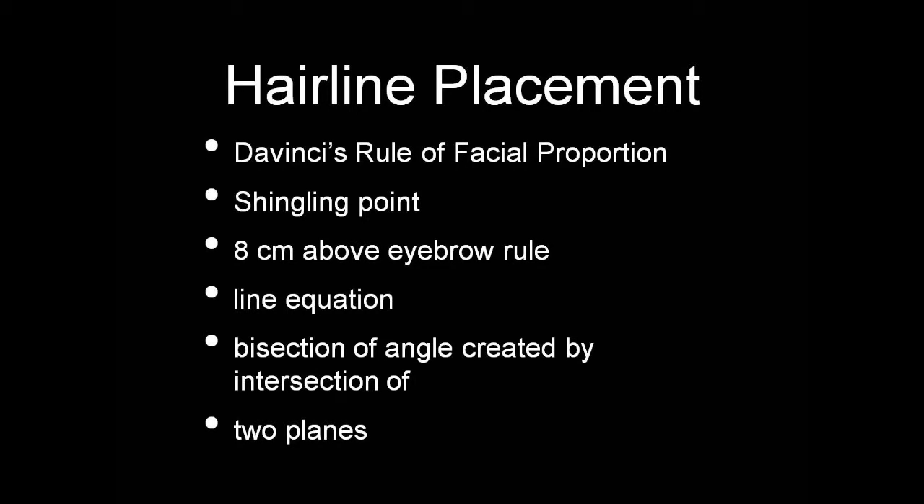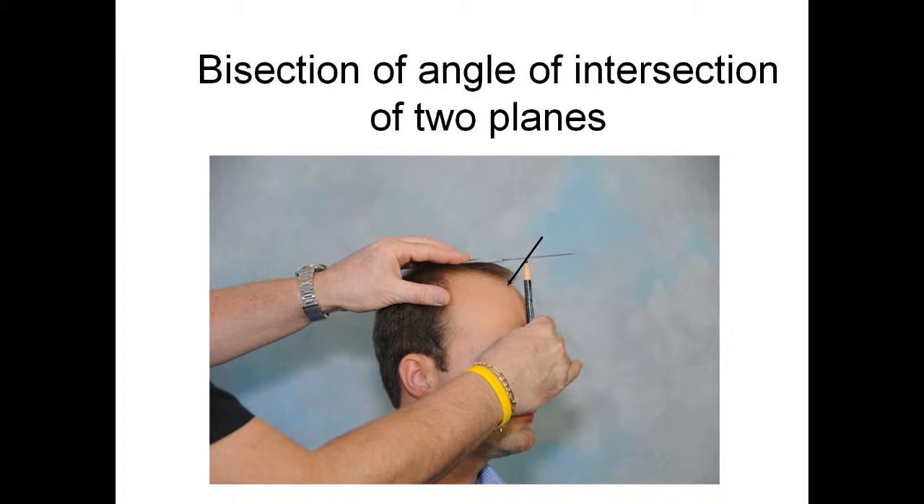There's another principle that can be employed. There's an angle created by the intersection of the plane that courses through the top of the scalp and the plane that goes through the forehead. They intersect to form an angle. If you bisect that angle, it falls exactly at the inflection point — the shingling point, or the mid-frontal point.